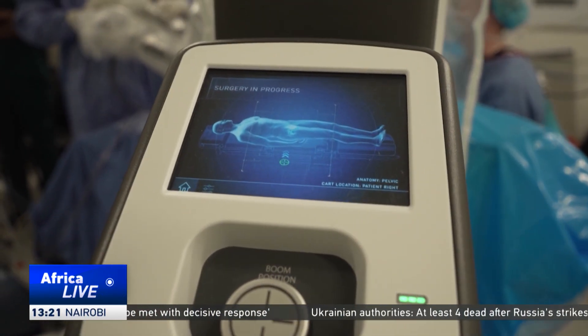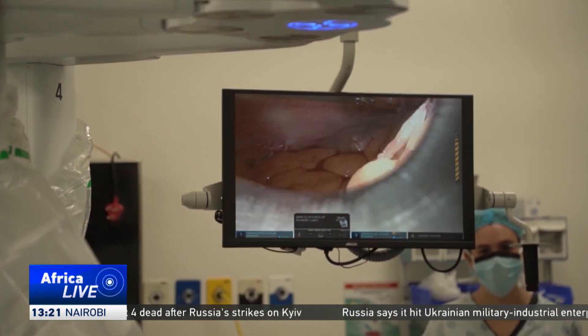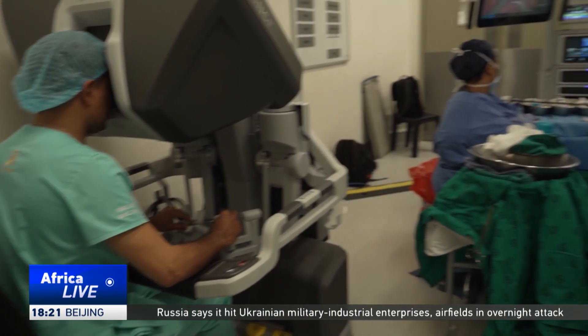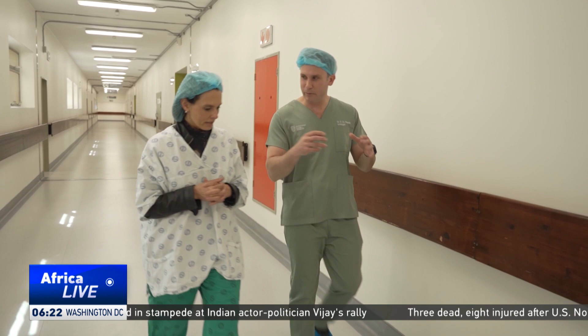The key is the robot itself, giving doctors enhanced precision, steadiness, and vision inside the body. The vision you have through the robot is 3D HD, but it's up close. You can get much closer to what you're working on than you would with your naked eye, so it makes it much more safe, and the margin of error becomes much smaller than it would be for traditional surgery.